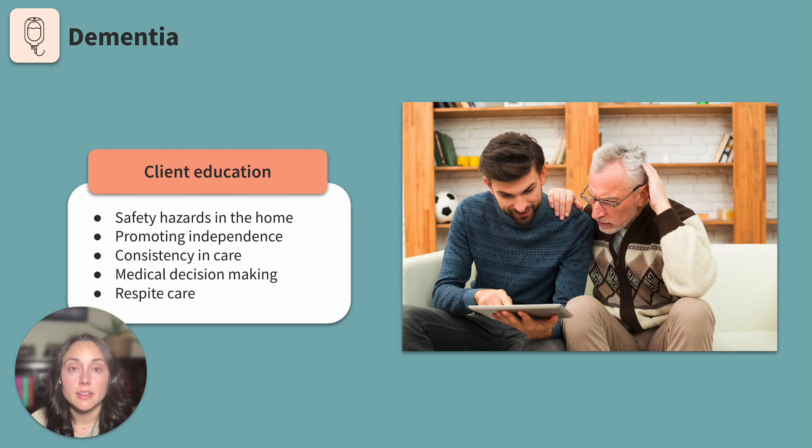Medical decision making: the client and family should discuss who would make the client's decisions as the disease progresses. An advanced care directive or a power of attorney are both documents used in medical decision planning. Respite care: as the disease progresses, the client will likely need total care. Providing a high level of care to a family member can be overwhelming and exhausting. The client with dementia may have disrupted sleep and require continuous care. Give the client's family permission to take time for themselves — caregiver burnout is real and we want to make sure the client's support system supports themselves.